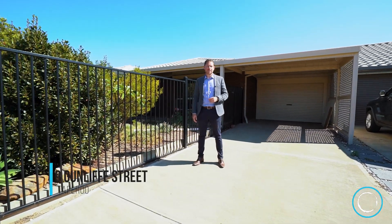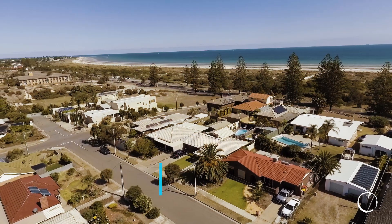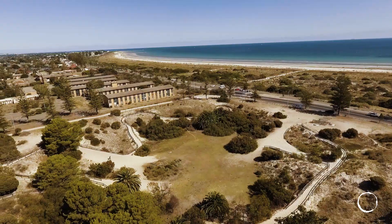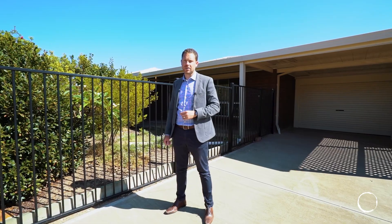Hi guys, Nick Tuck here from Oz Property and welcome to 9 Gunliffe Street, Taperoo. We're just one street back from the beach and the Esplanade. This property is positioned on just over 600 square meters of land and it's a bit of a blank canvas, but it's a great property and a great location. Come take a look.